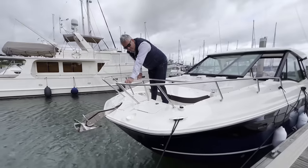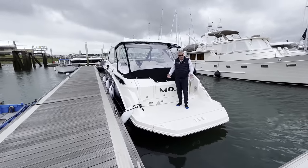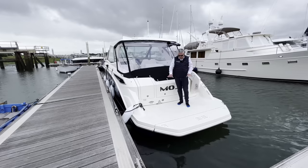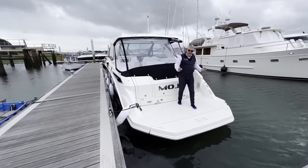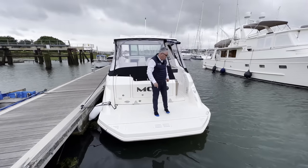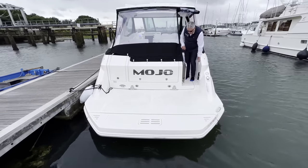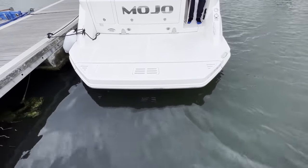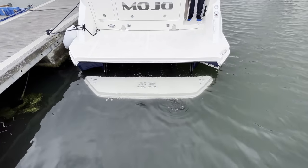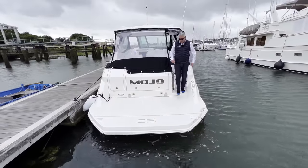What I like about the 320 Sundancer is the huge bathing platform. This customer has opted for Flexi Teak which hasn't been fitted yet, but you've got this big platform with a high-low platform which I really like. I've tested a few and I've never seen a high-low platform that goes as quickly as this one.